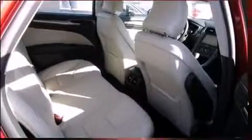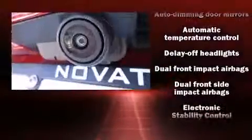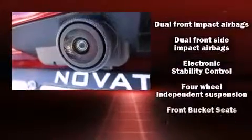It includes power seats, front and rear reading lights, automatic dimming door mirrors, heated seats, front dual-zone air conditioning, remote keyless entry, and leather upholstery.